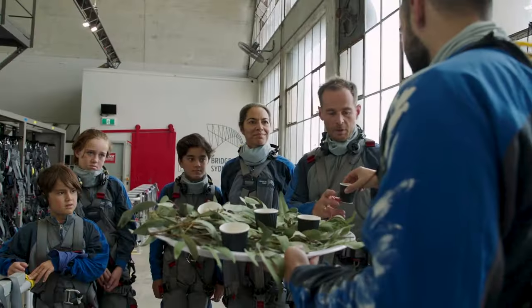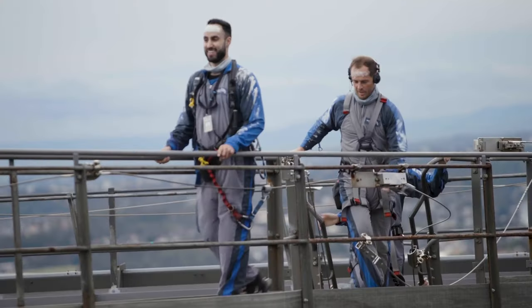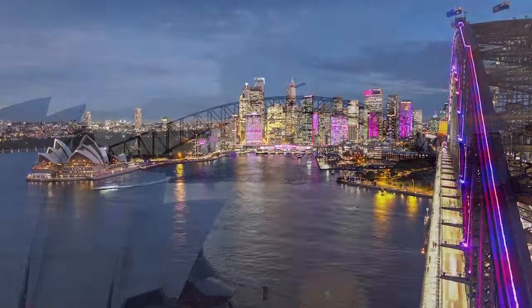At BridgeClimb we're going to continue to innovate to bring new tourist experiences to all the people who come to visit Sydney. When we plan these things, we want to make sure that ultimately all of those people are very safe as they're doing it.